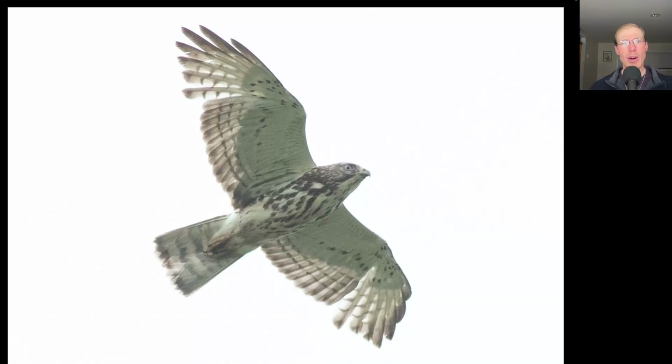Here we have a small compact buteo with pointed wings and some brown streaking to the breast — this is a juvenile Broad-winged hawk. And this was the best flight of Broad-winged we've had in a while, with some small kettles in the afternoon and more than 750 total Broad-wings for the day.